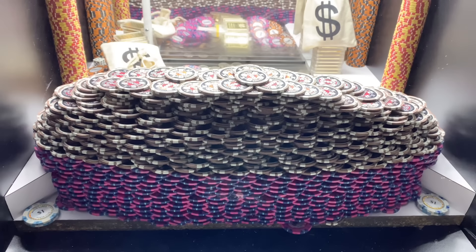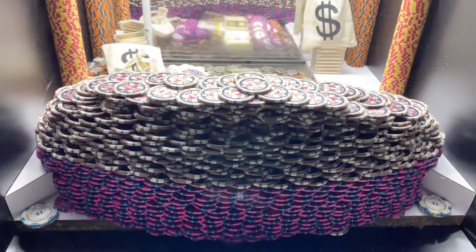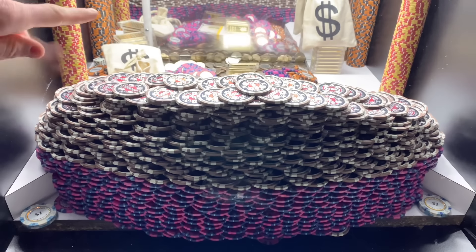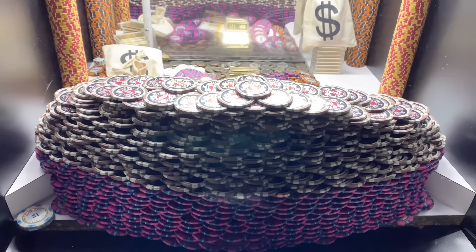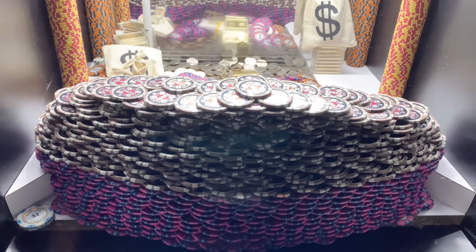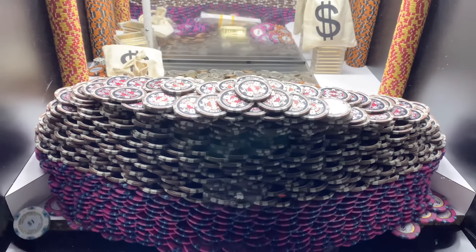Wish me luck everybody, hopefully this game goes really well. They got this thing loaded up good, got the white shelves loaded up pretty good as well. We got two $1 chips off that right side there — let's get that out of the loot chute real quick.